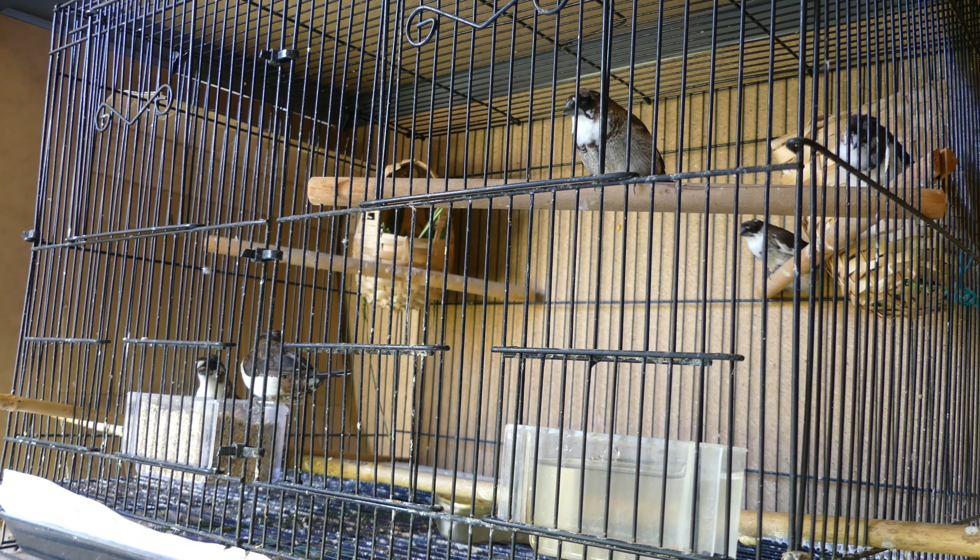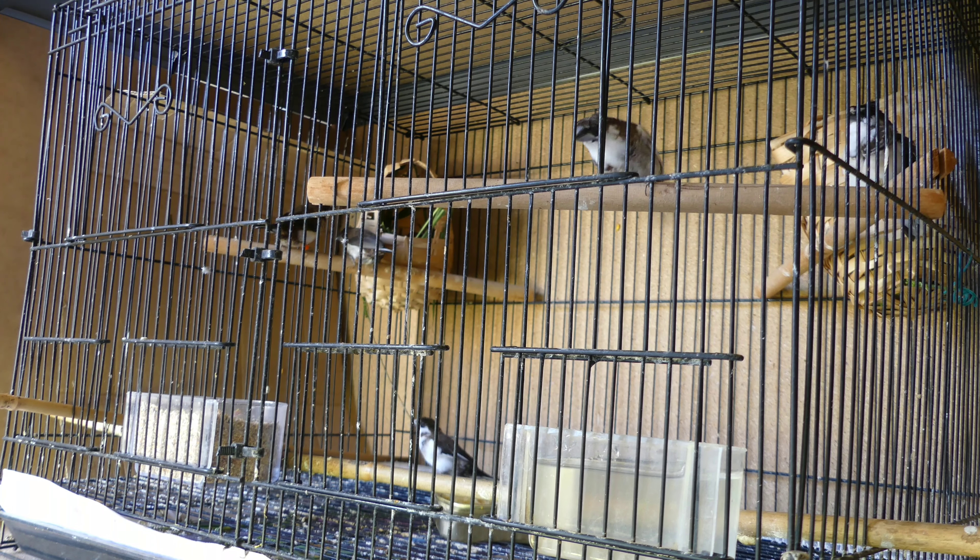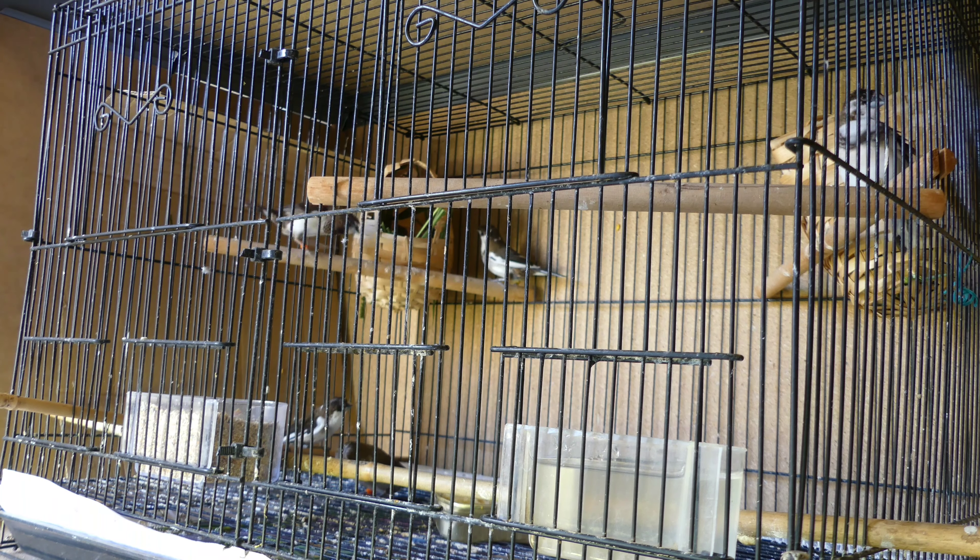Hey guys, another video for you today. This one is all about my crested bengalese, which I purchased from a lady in Brisbane. I ended up buying around 20 bengalese finches from her, so some of them could actually be related — or most of them could be related, I'm not sure.